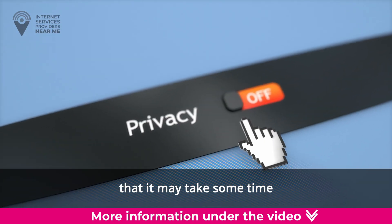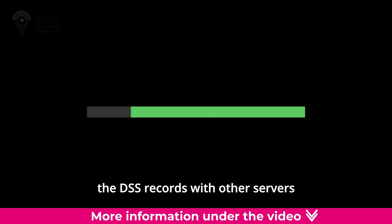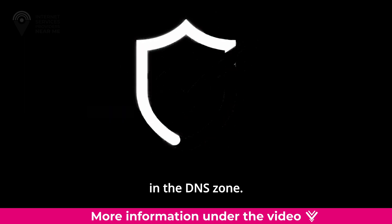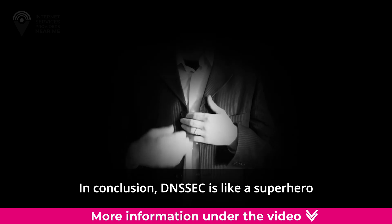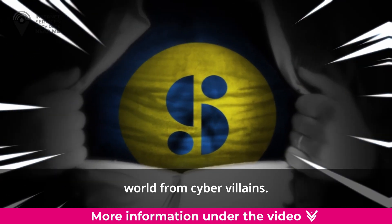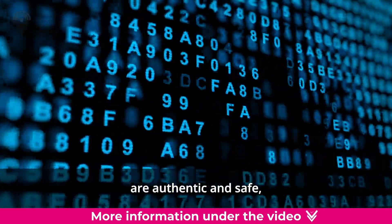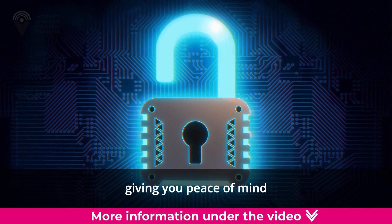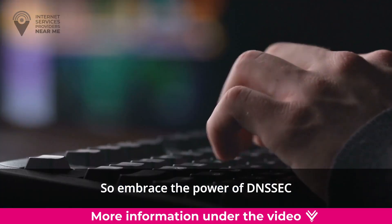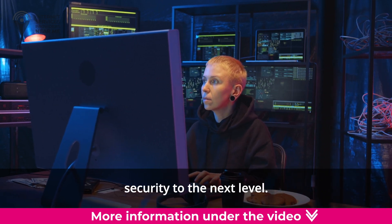Just keep in mind that it may take some time for DNSSEC to activate, as the server validates the DS records with other servers in the DNS zone. In conclusion, DNSSEC is like a superhero that protects your online world from cyber villains, ensuring that the websites you visit are authentic and safe. So embrace the power of DNSSEC and take your online security to the next level.